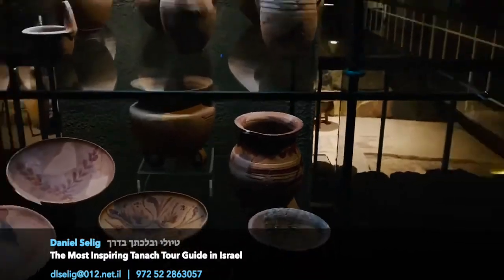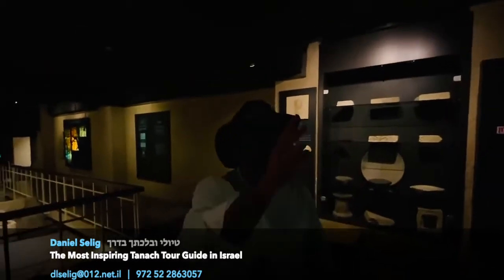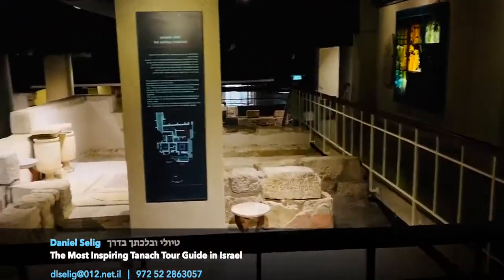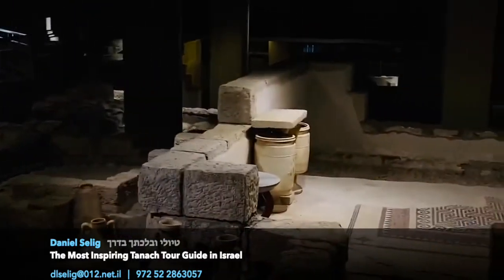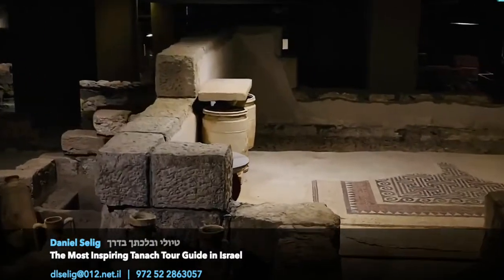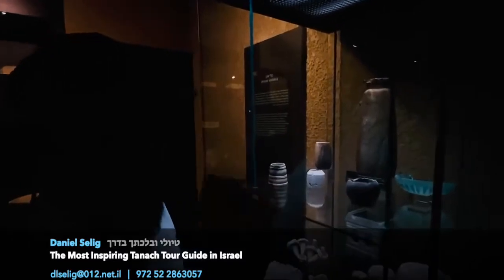So we have here this combination of fancy stone vessels — lots of them. We have mikvaot; we saw a mikveh and a bath over there, and there will be more mikvaot down there. Every house here had its own mikveh. And we see that the vessels are made very, very fancily. Let me show you the most fancy vessel they found here. You see over here — there's a glass bowl. This is just a far cry from what they found here.